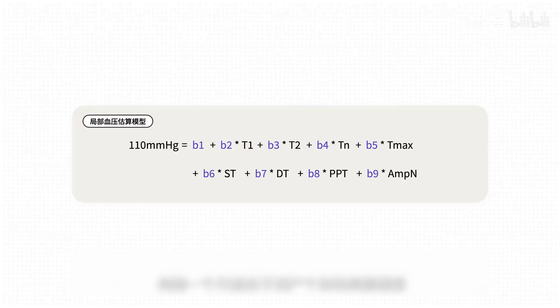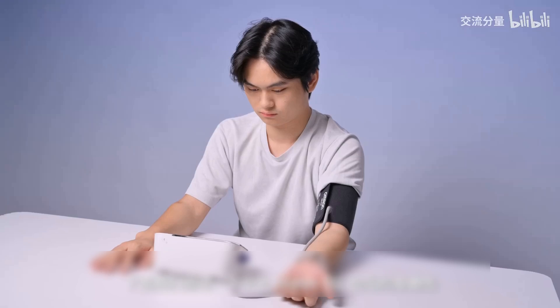To build a local model that is only suitable for the individual user, regular calibration is required to maintain the accuracy of the local model and adapt to individual differences and physiological changes. It is still relatively troublesome to use. Next, let's test the accuracy of the Huawei Eye blood pressure.